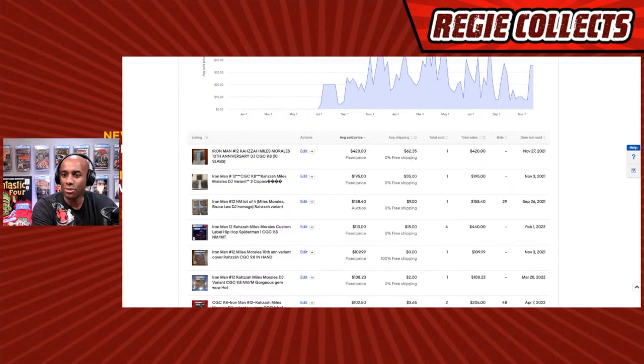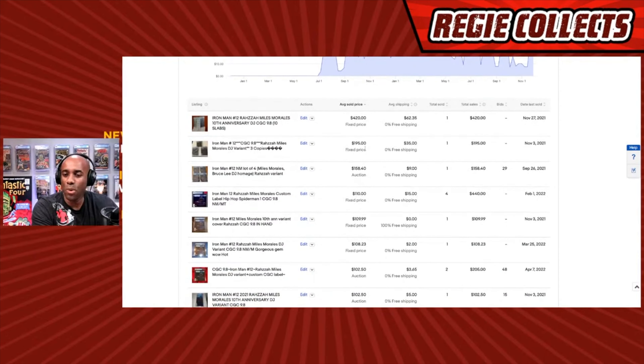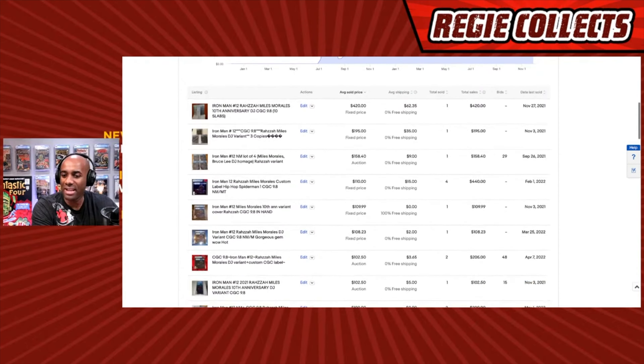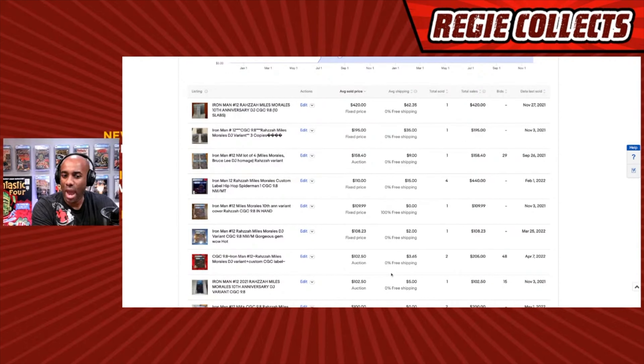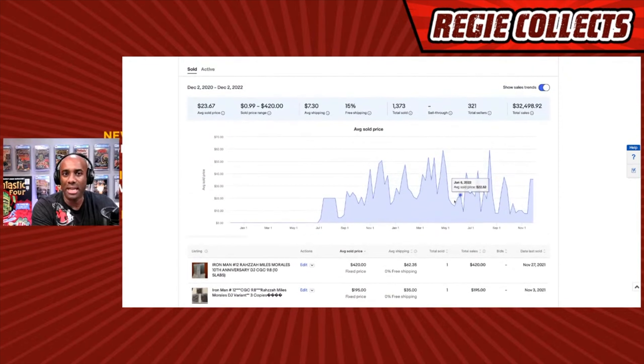The shipping alone was $62 — crazy. Other sales were around $195, $158, and $110, then it drops from there. One listing had 29 bids and ultimately went for $158. Another with a custom CGC label had 48 bids. This was definitely a hot book at one point that people were very interested in.